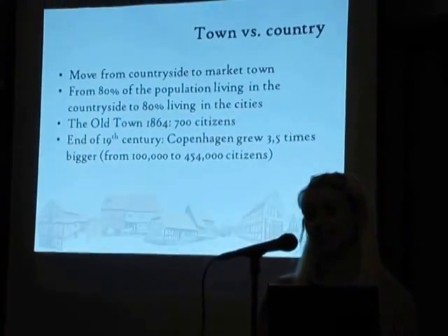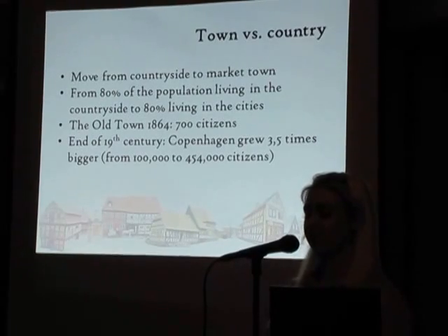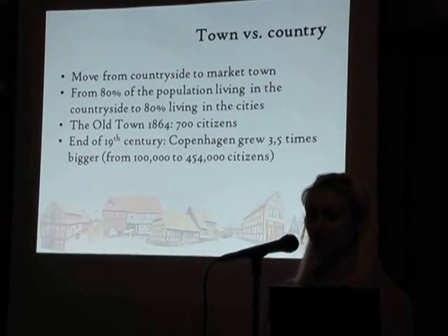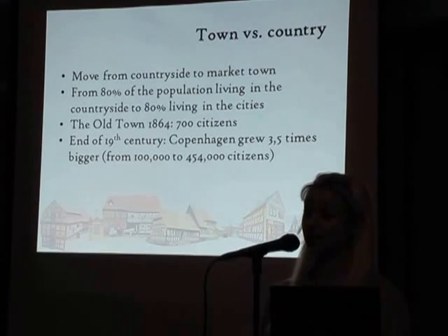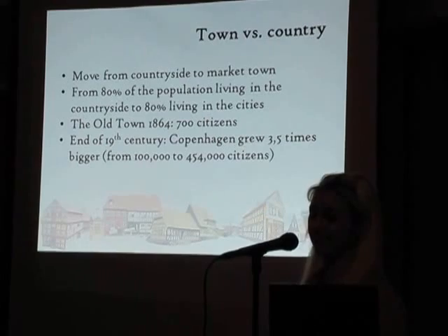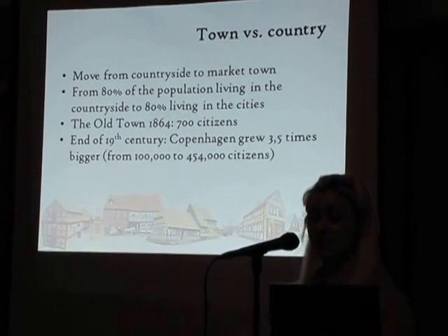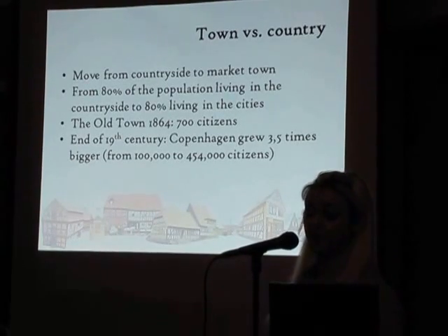Today more than 80% of people in Denmark live in cities, but in the 18th century, 80% of people lived in the countryside and only 20% lived in a town. Until the middle of the 19th century, Copenhagen was the only city with more than 100,000 citizens, and only five provincial towns had more than 8,000 citizens. Over half of the market towns had less than 2,000 citizens. In a town the size of the Old Town in 1864, there probably lived around 700 people.